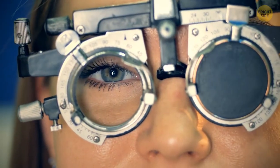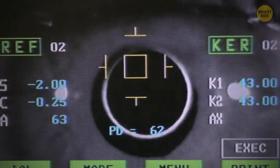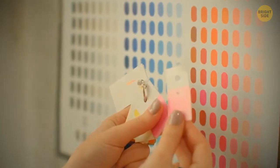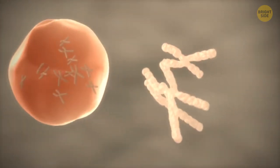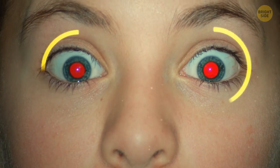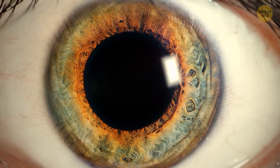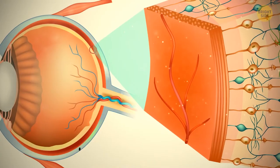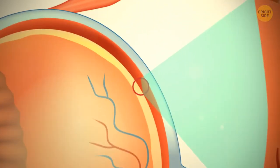Your peripheral vision is almost completely black and white, because you have more color-detecting cones in the center of your retina than at the sides. Women can distinguish more colors than men because they have two X chromosomes — even if something is wrong with one, a woman can still see colors correctly, which is why women are rarely colorblind. When a camera flash goes off, your pupils remain dilated, and light reflects off the red blood cells of the choroid, causing red eyes in photos.